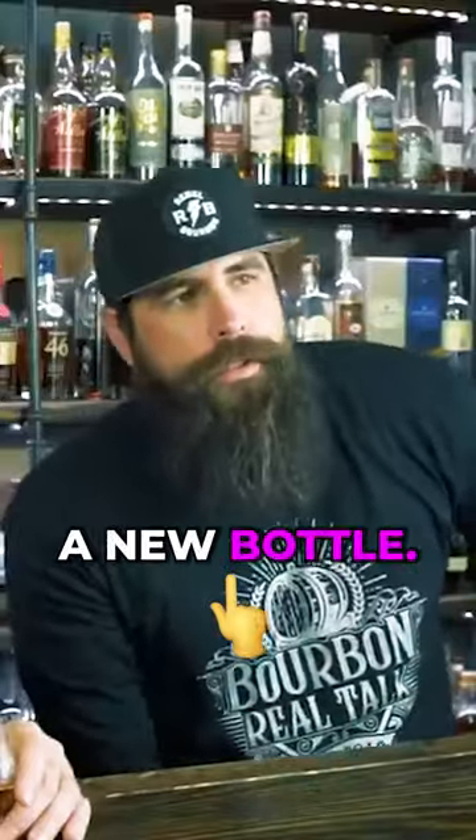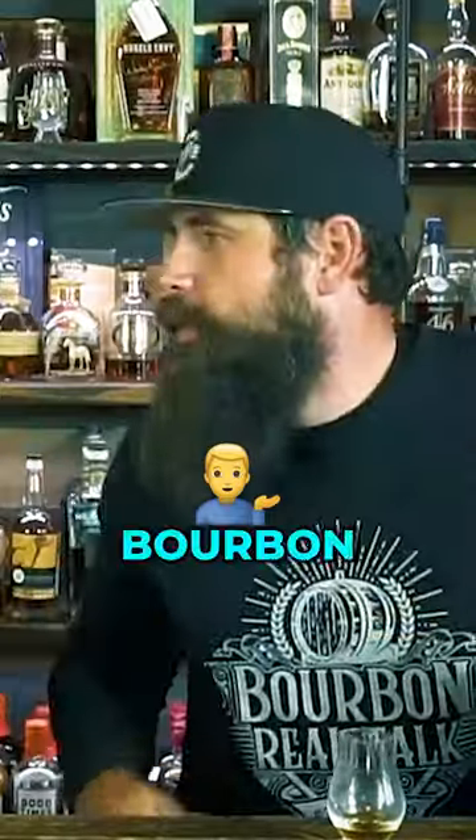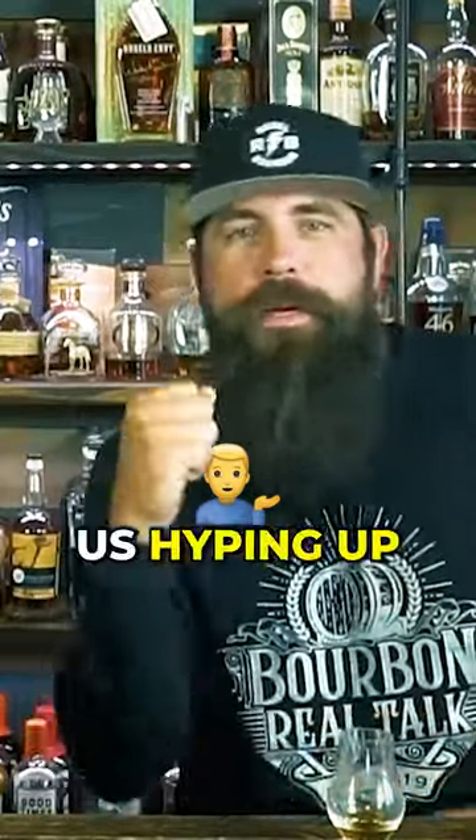If you're making a big purchase on a new bottle, make sure you've tried it before you buy it. That goes without saying, but there are a lot of people who hear about a great bottle, watch an awesome Bourbon Real Talk episode, hear us hyping it up, go out and see it on the shelf, fork over the money, get home, and realize it's not for them. You're disappointed.